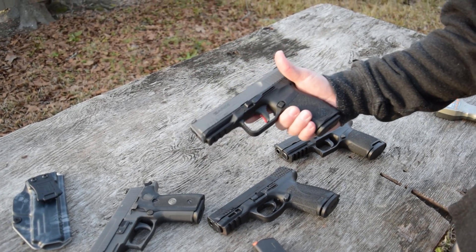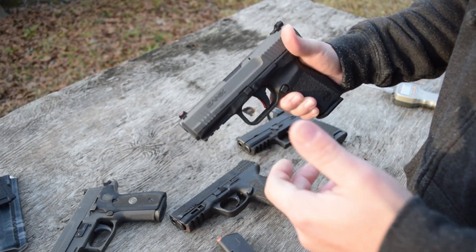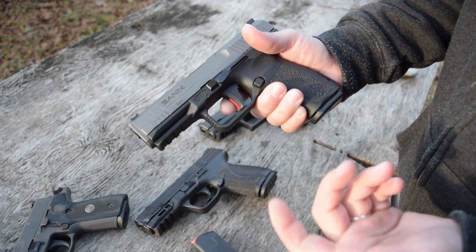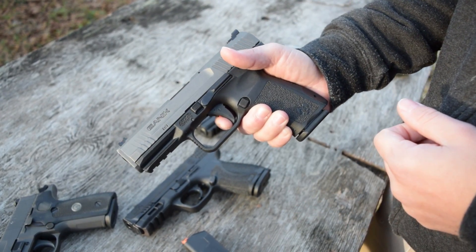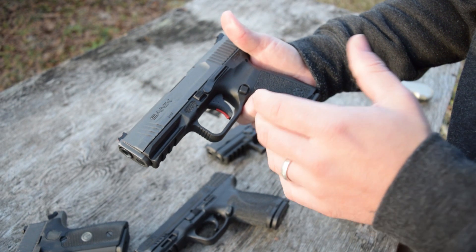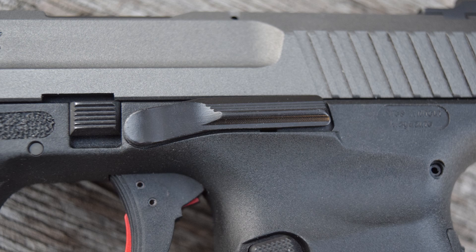Going over to the Canik TP9 SF Elite — this is the cheapest gun on the table, but don't take that lightly because it is a great gun with a lot of features. Obviously you have your pic rail, front and rear slide serrations, and this red anodized trigger — which is basically just a safety dingus and is like their performance center trigger. It's a good one. The grip texturing is kind of rough on the sides and then there are little diamonds or pyramids in the back — kind of has a Walther PPQ style to it with the grip angle.